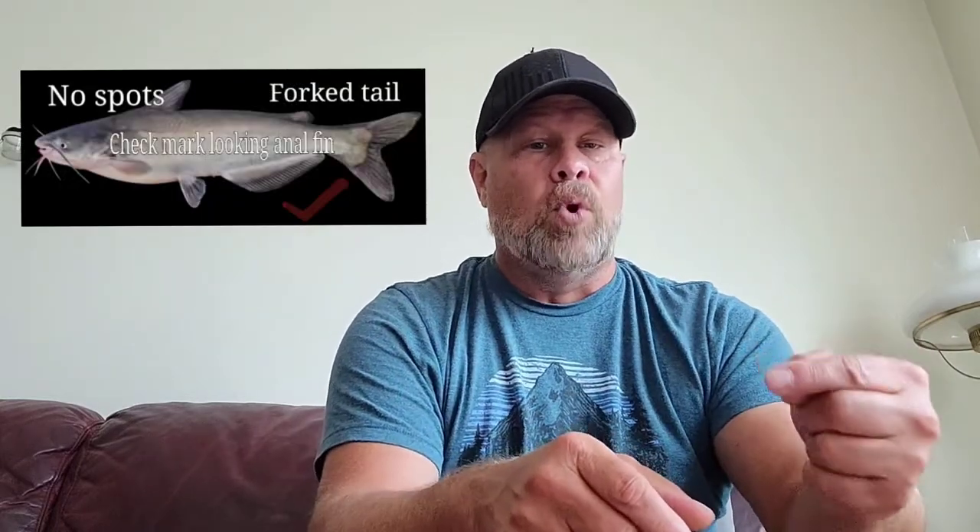That is definitely a distinctive mark on the channel catfish. Next, we're going to look at the blue cat. The blue cat and the channel cat can sometimes get confused because they both have a forked tail.